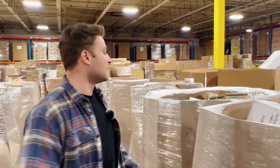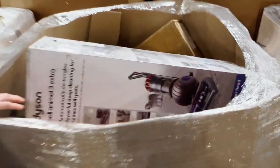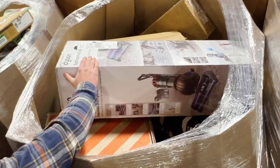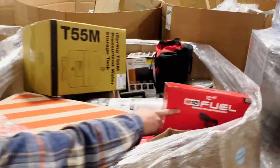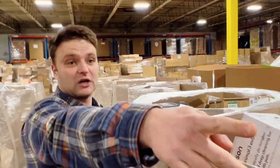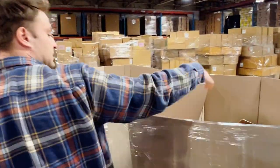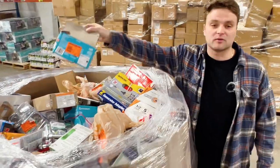I grabbed the camera to show you guys what came in. This one is great — KK was happy about it because you've got a brand new Dyson. This one is amazing because you've got a bunch of brand new Milwaukee tools. Who knows what's on the bottom. But this is a whole Gaylord of light bulbs — I would say the majority are going to be cracked or broken. That's liquidation.